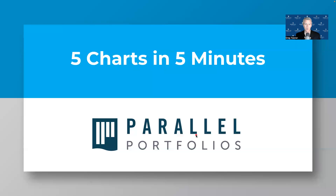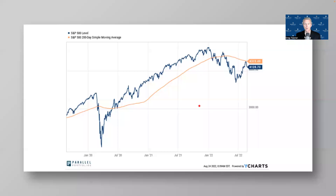Hi, everyone. Greg Towner here with Parallel Portfolios for our five charts in five minutes for August. We usually like to start out with a broader look at the stock market — this blue line here over the last three years. This month, we included the orange line, which is the 200-day moving average.